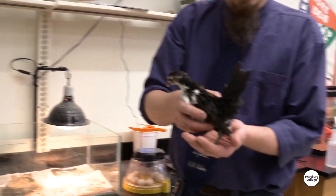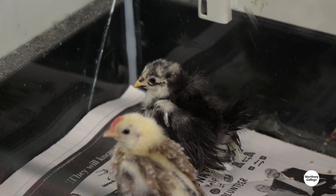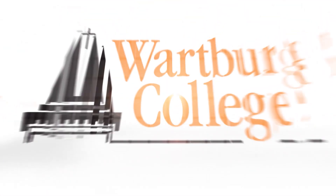And then in 20 more days — so this is 40 days ago — it'll be this size. Now again, this is a Malaysian Serama. Full size, they'll get one pound. Smallest chicken in the world.